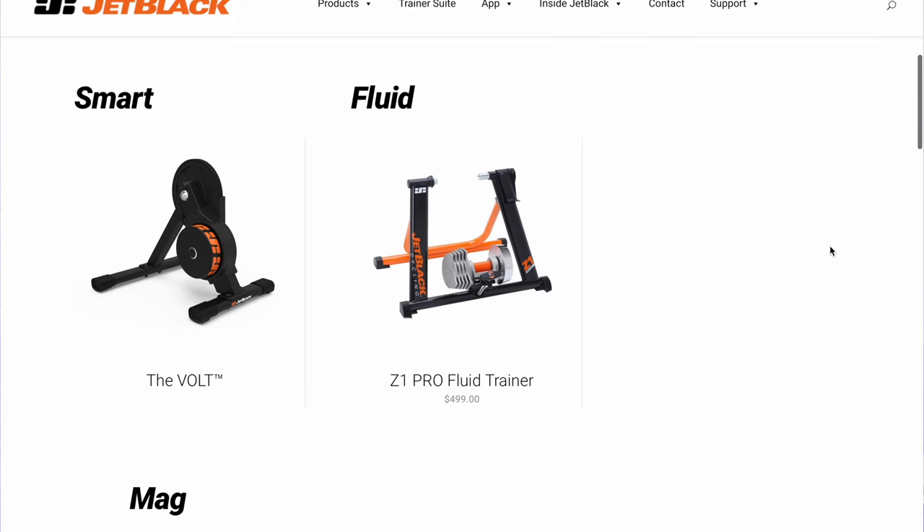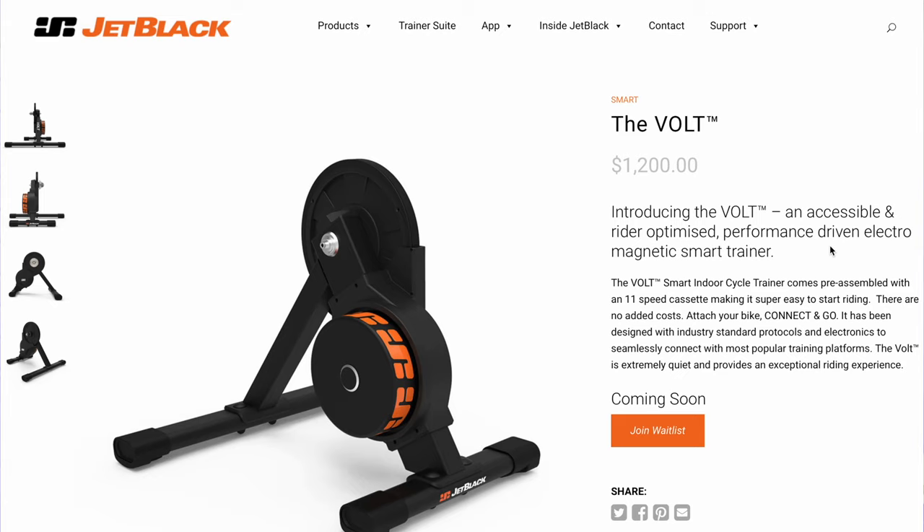Just last month, the Vault was listed on their website for $1,200 US dollars with only a coming soon tag. Then Zwift, the software company, announced their entry into the smart trainer market by partnering with Jet Black to sell their Vault under the Zwift Hub brand. This news came only a few months after Zwift announced they were pausing their hardware plans, saying they did not think it was a wise move to launch a high-end trainer or a high-end smart bike.